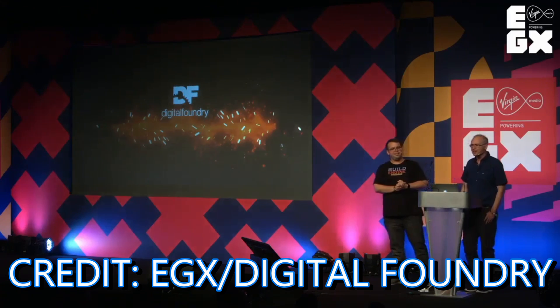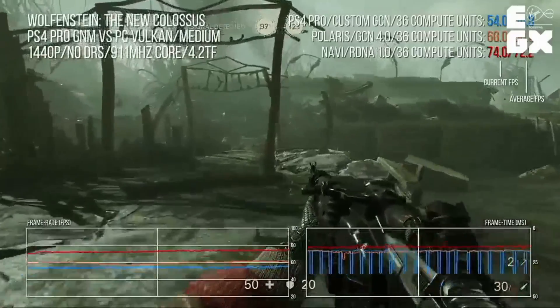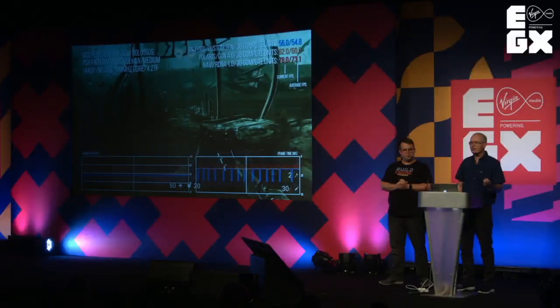Thank you so much for coming and thank you for indulging what is basically a flight of fancy on my behalf. It all sort of kicks off with something I did recently — obviously we've got next-gen consoles coming but we don't really know how powerful they're going to be. We know what kind of GPU architecture they're going to be using, CPU and GPU.